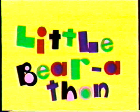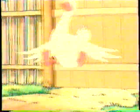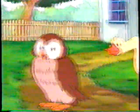You're watching the Little Bear-a-thon on Nick Jr. Are you ready for even more adventure? Ready! Ready! Ready.